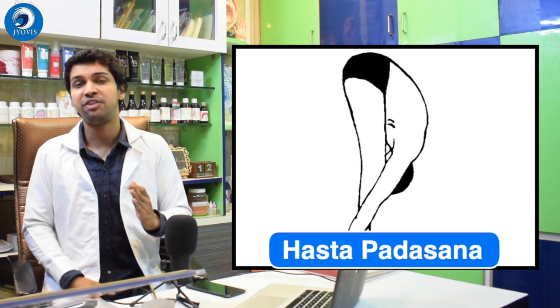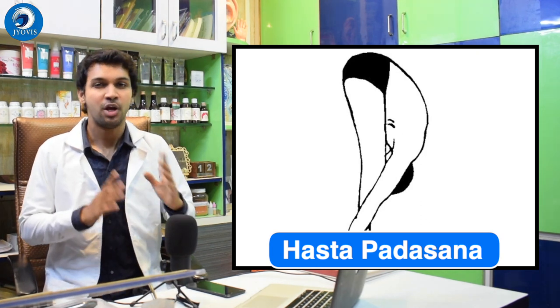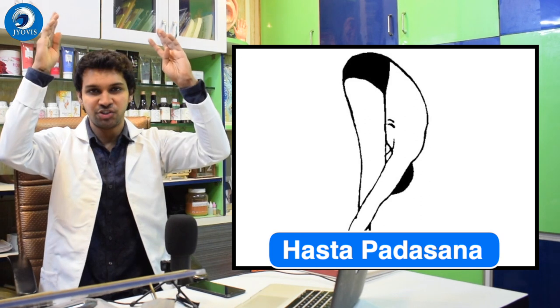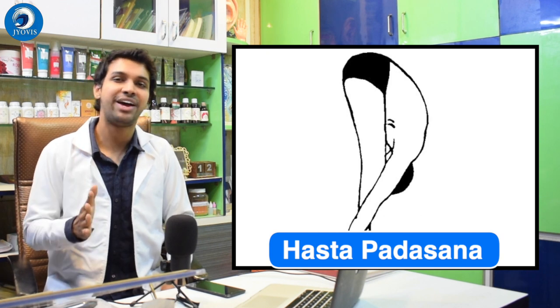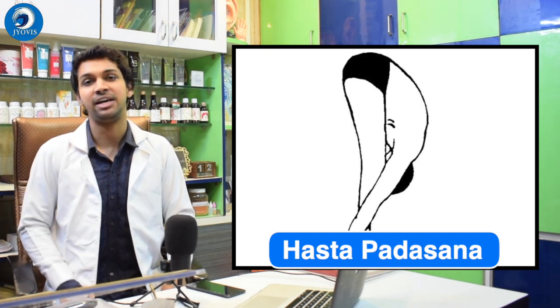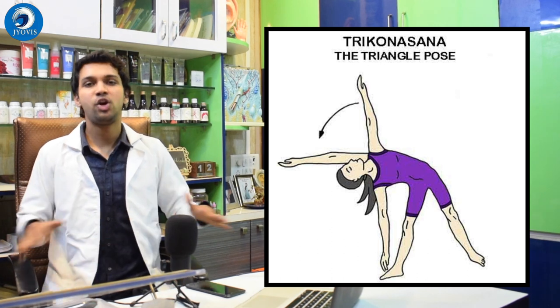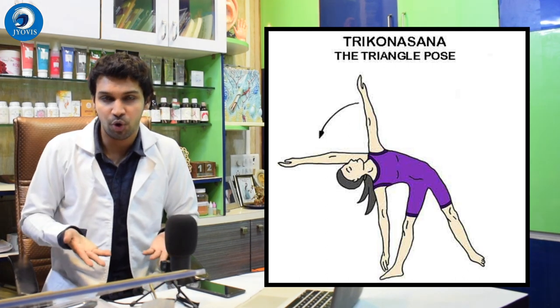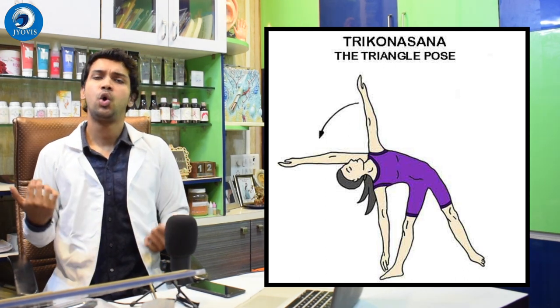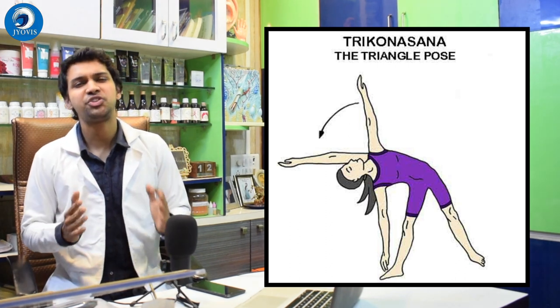The fourth asana is Hastapadasana — extremely beneficial, the one teachers used as a punishment in school: hands straight, bend forward to your feet, head touching the knees, knees must not be bent. Hold for two to three minutes, five rounds, adding one round each day. The fifth is Trikonasana: spread your legs wide, spread your hands, and go laterally — do not bend forward or backward, go only to the side, and do not cheat. These are stretching exercises and are very useful, but the mind must be in sync with the body while doing them.